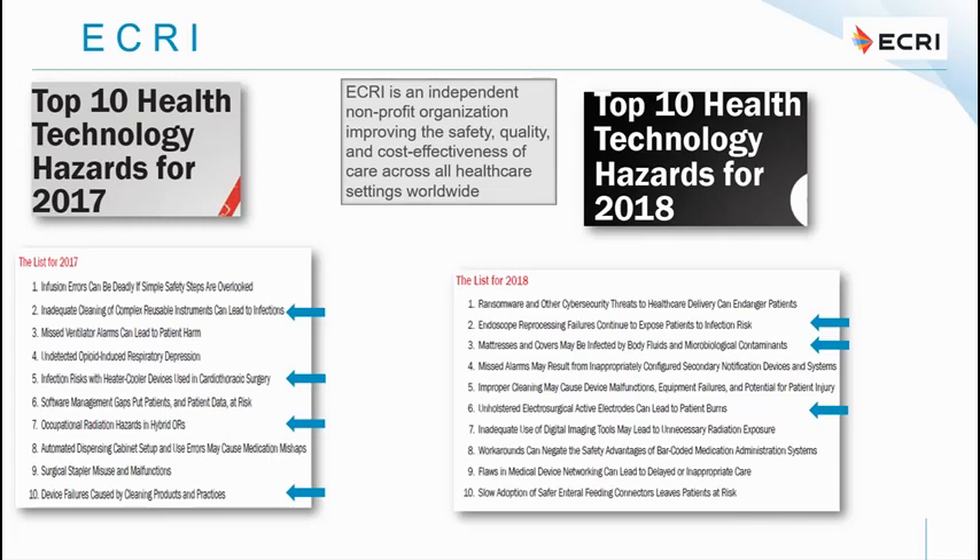In 2017, what stood out was that inadequate cleaning of complex reusable instruments can lead to infections — the greatest risk that year. Also notable were infection risks with heater-cooling devices used in cardiothoracic surgery, occupational radiation hazards in hybrid operating rooms, and device failures caused by cleaning products and poor cleaning practices. If you clean an operating table incorrectly or use the wrong solutions, you can create incredible hazards, and your manufacturer must give you good instructions for decontamination and disinfection.